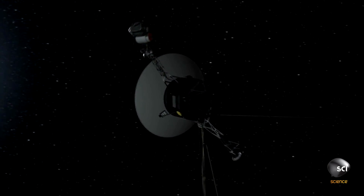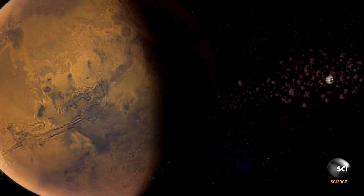1989. After a 12-year journey, NASA's Voyager 2 mission reaches the outer solar system and the gas giant Neptune.